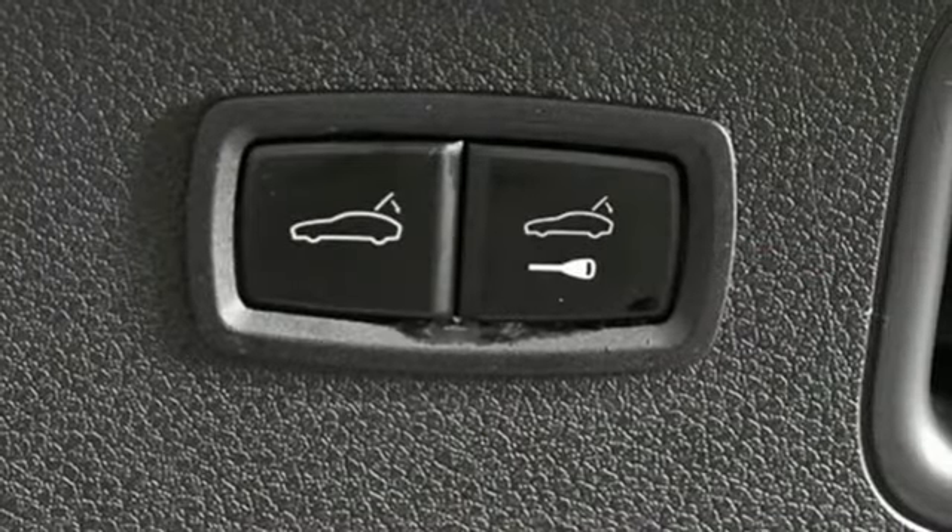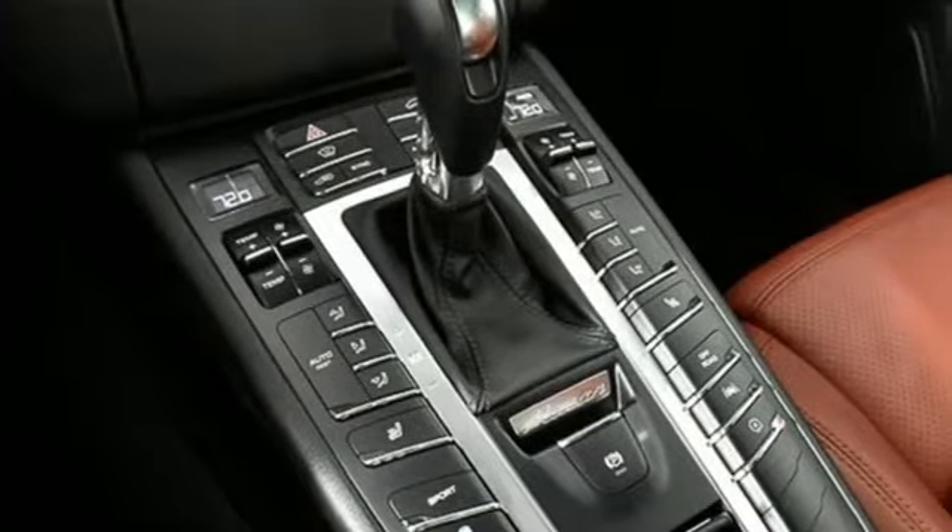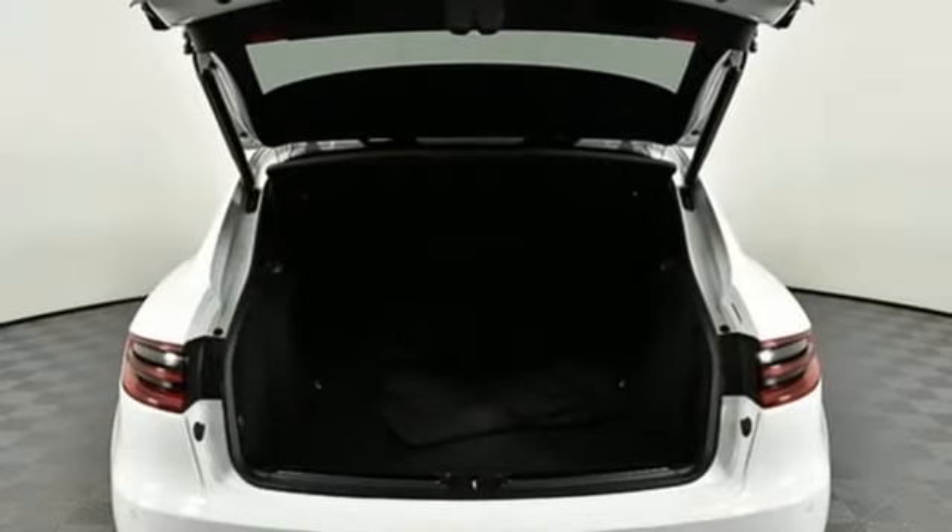Dual zone climate control, front and rear parking sensors, voice activation, doors and push-button start proximity key, front heated bucket seats, and auto-shift manual transmission.